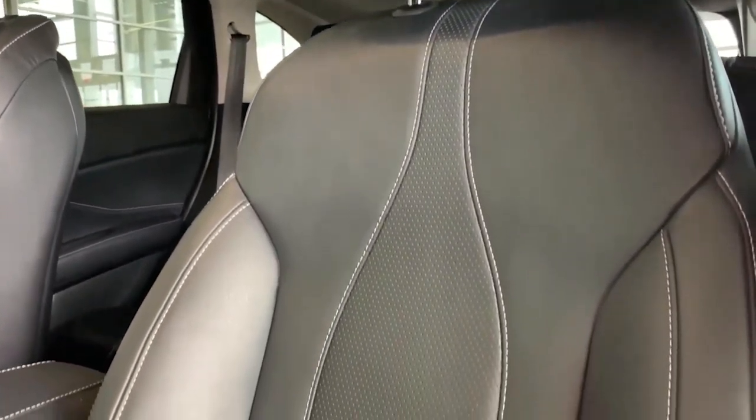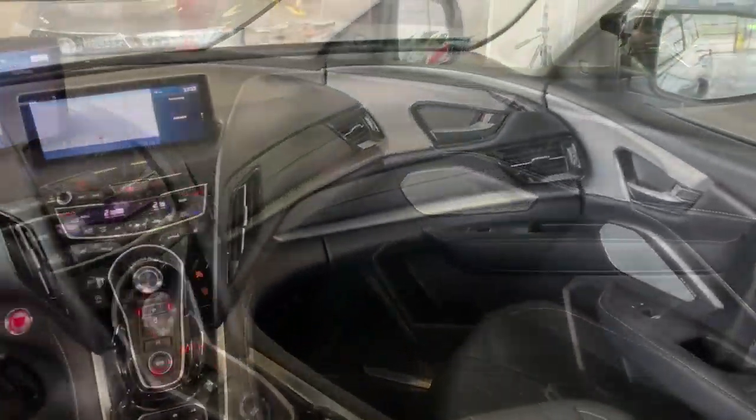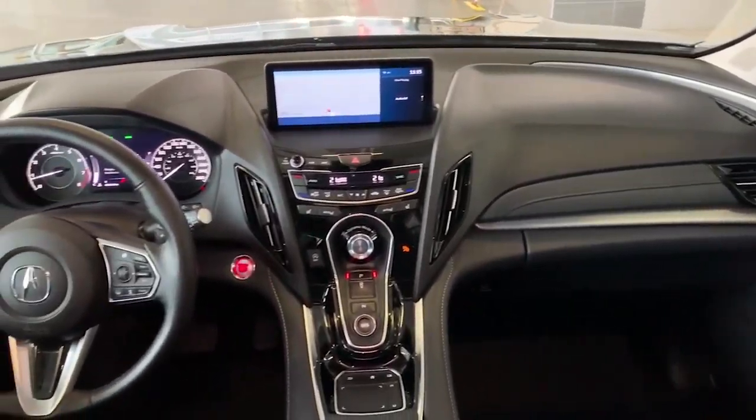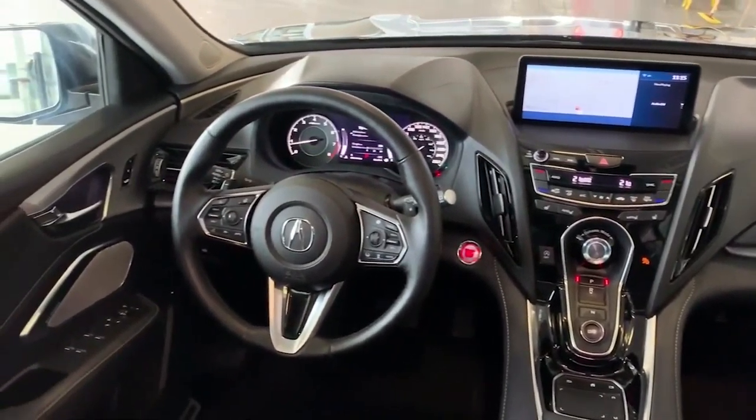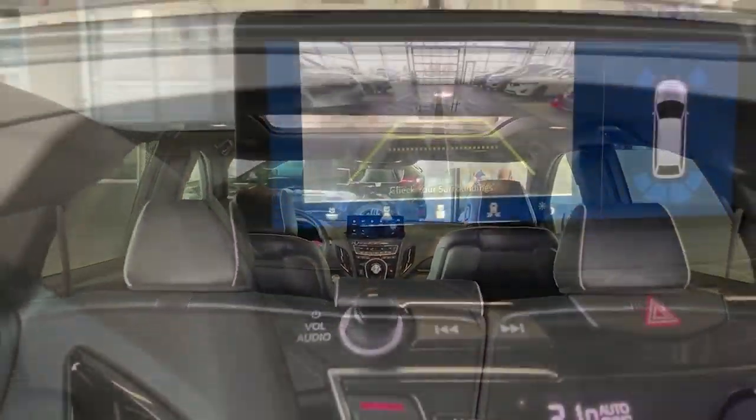The front seats are heated and the cabin is impressive. The Elite package includes navigation, Apple CarPlay and Android Auto. Plus the steering wheel gets toasty warm and this vehicle has remote start, so you can say goodbye to chilly Alberta winter mornings spent in a cold car.